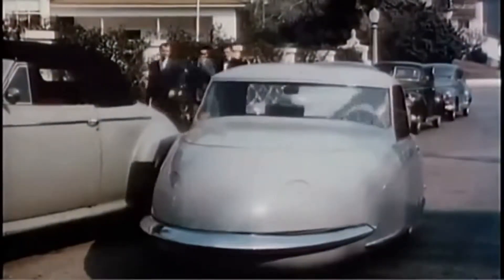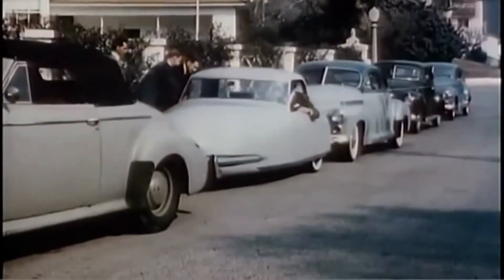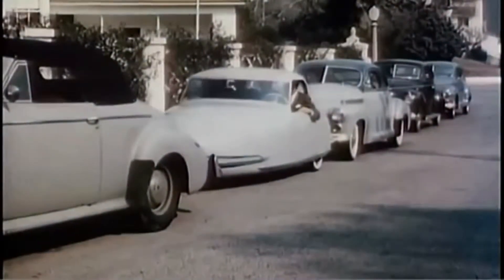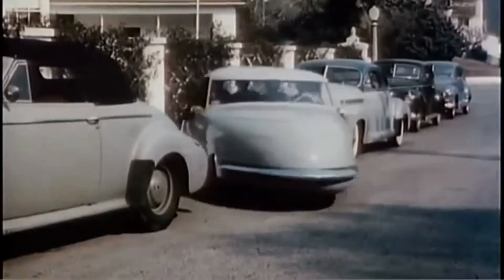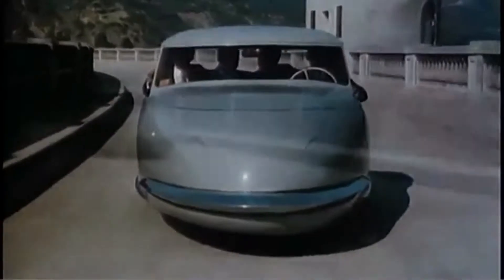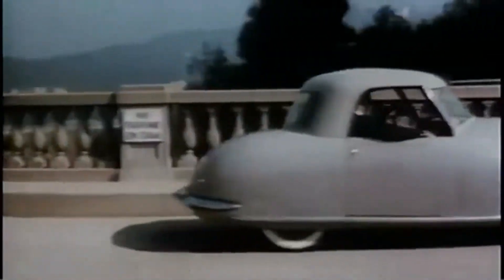If you happen to see this trim little buggy zoom up and quickly swing into a tight parking spot, you'll be looking at a remarkable new car — the Davis three-wheeler. With four seated comfortably, it takes off. Streamlined as a plane is this unique creation with designer Gary Davis at the wheel, built in Southern California, it logically incorporates several aircraft principles.